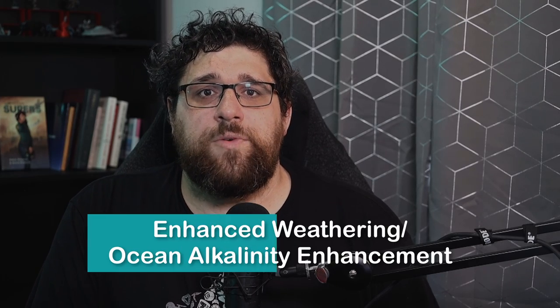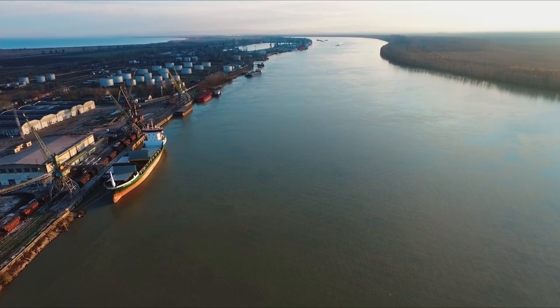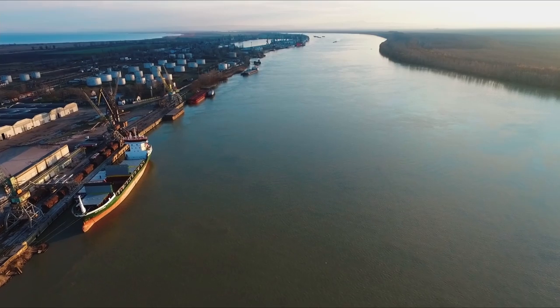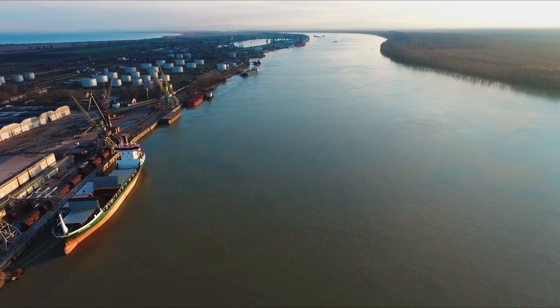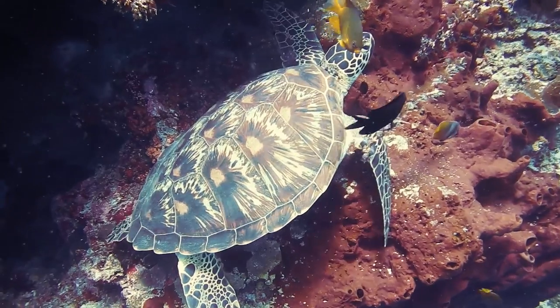Another somewhat naturalistic approach is Enhanced Weathering, or Ocean Alkalinity Enhancement — a technique that uses a chemical reaction to store CO2 using minerals on land or in the oceans. You might think doing anything else to the oceans is a horrible idea, but the ocean is our largest carbon storage location. Unfortunately, ocean alkalinity enhancement at the scale we'd likely need would increase the alkalinity of the ocean, likely negatively impacting its ecology.